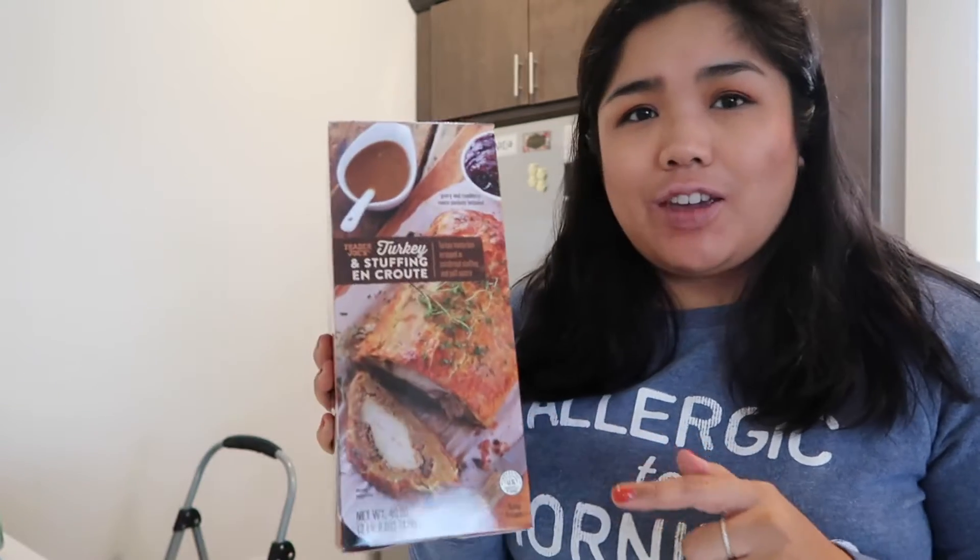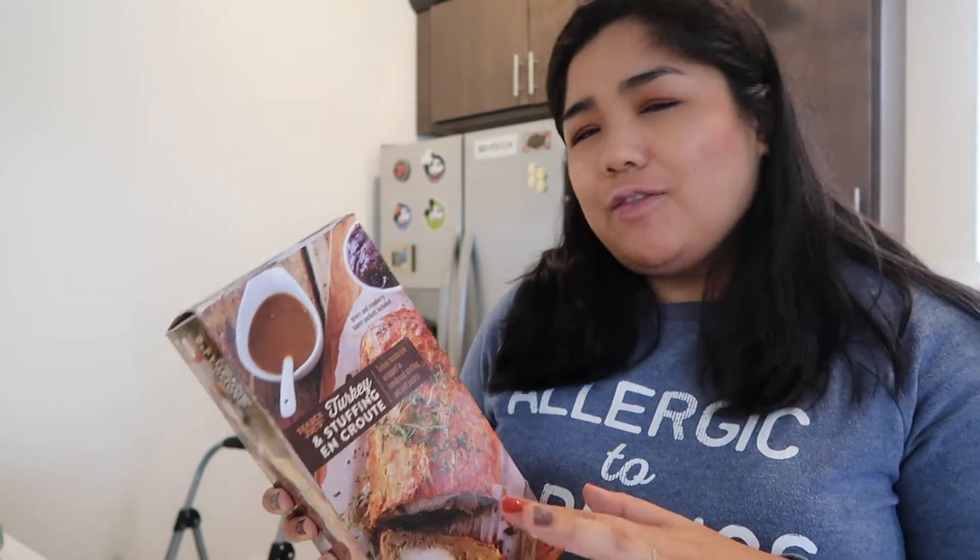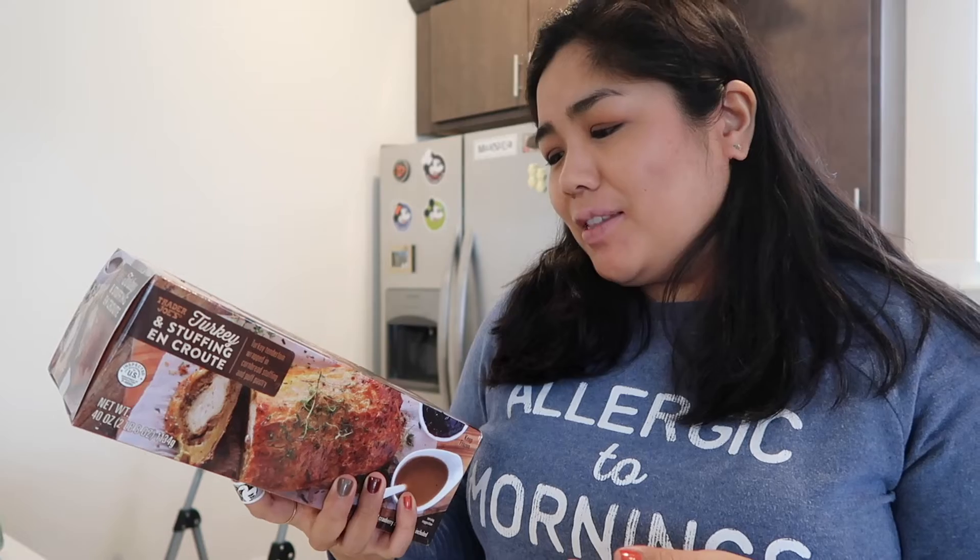This is something they have for Thanksgiving. I remember last year trying to find this in Florida and I couldn't. It's the turkey and stuffing en croûte — a turkey tenderloin wrapped in cornbread stuffing and puff pastry. This goes in the freezer. I know they also have a vegan version of this which they didn't have at my store. I just thought it'd be interesting to get and have sometime this month.